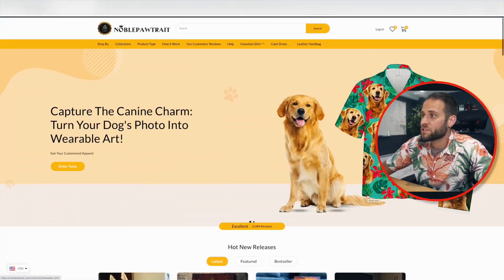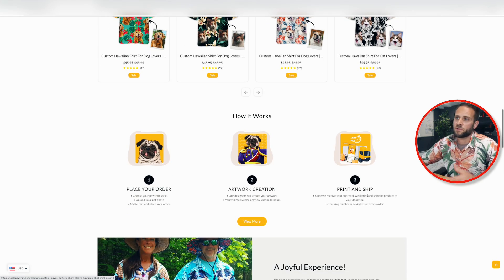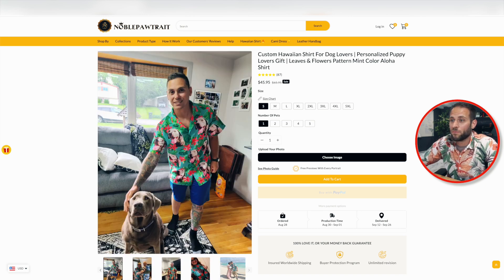This store allows people to take photos of their pets and put them on lots of different products. The way they describe how it works: you upload your photo, they create the item for you, and ship it to you. On the product page there's a button that allows the customer to choose an image. If I were ordering this, I would click that button, upload my own photo, and they would get to work making it — and I would receive a really cool custom item.